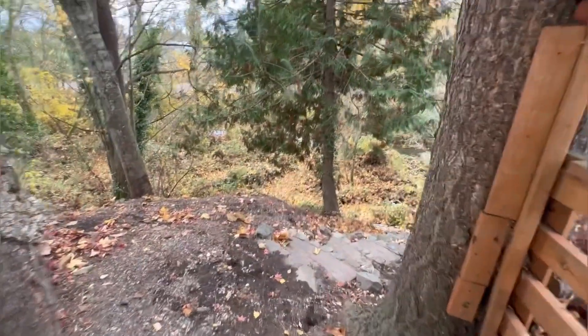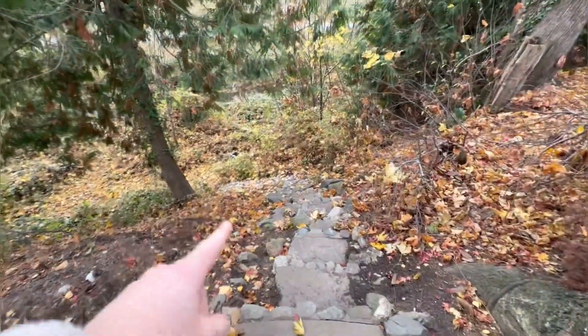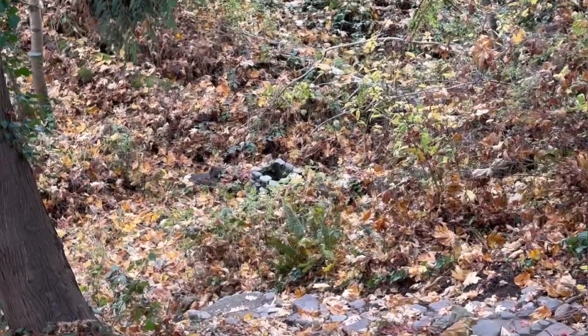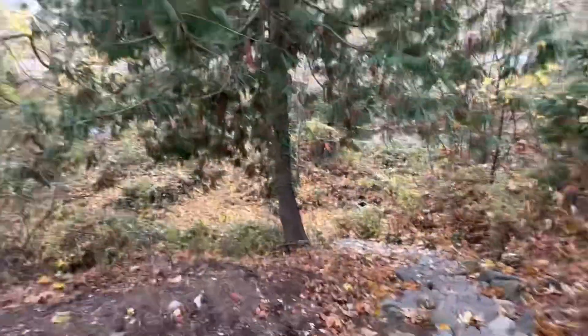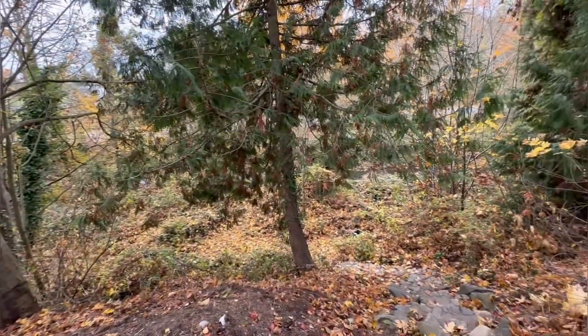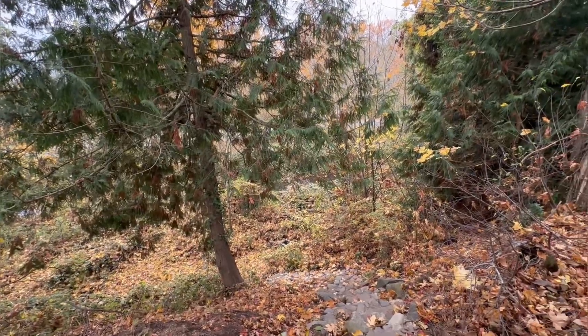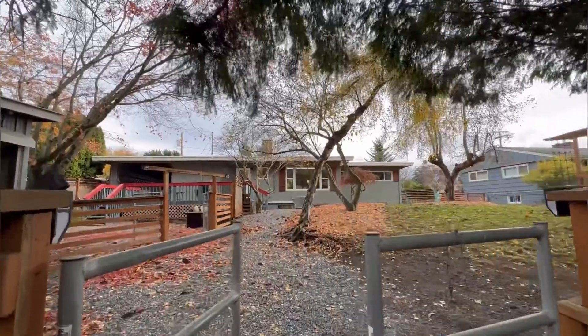Lots you could do in here. And check this out — through this gate there are stone steps that somebody went through the trouble of building all the way down to the creek. There's even like a chimney or something. So right there, Squalcom Creek — you could walk down there. I don't know if there's fish, but that's pretty cool. This is 2907 Lynn Street. Thank you for watching.